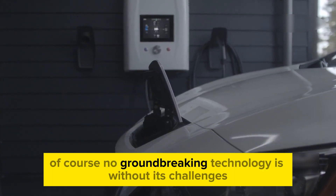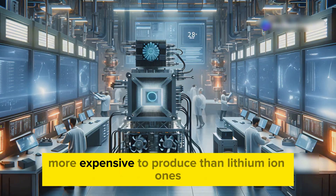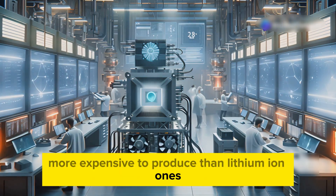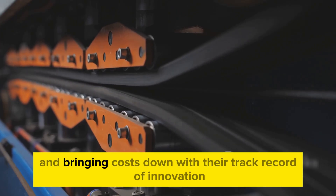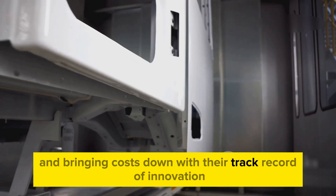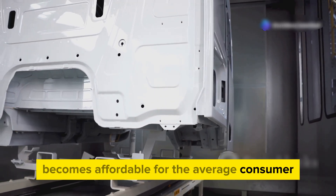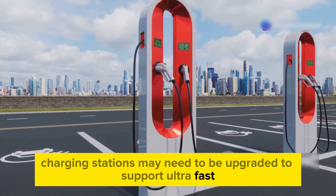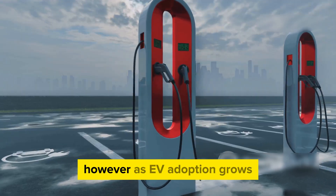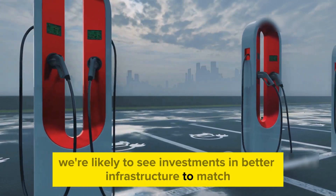Of course, no groundbreaking technology is without its challenges. Solid-state batteries are currently more expensive to produce than lithium-ion ones; however, BYD is already working on scaling up production and bringing costs down. Charging stations may also need to be upgraded to support ultra-fast 10-minute charging speeds, but as EV adoption grows, we're likely to see investments in better infrastructure to match.